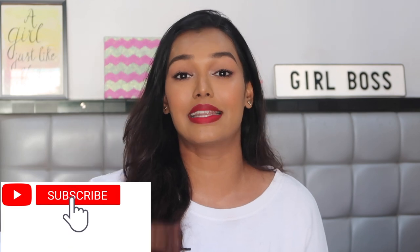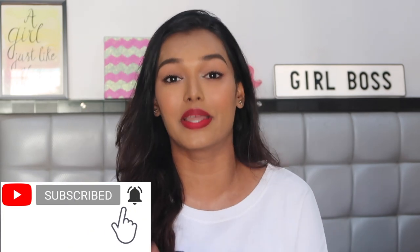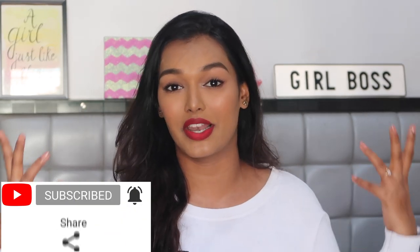If you have not already subscribed to my channel, please make sure that you do. Hit that big red subscribe button and the bell icon right next to it. If you find this video relatable, share it with your friends — that's the only motivation and support I have for coming back and doing this.